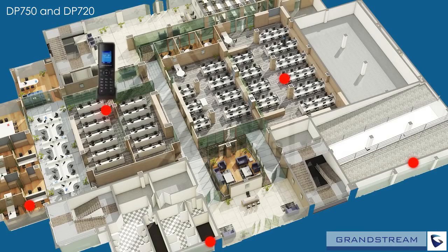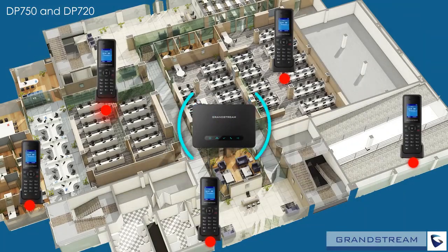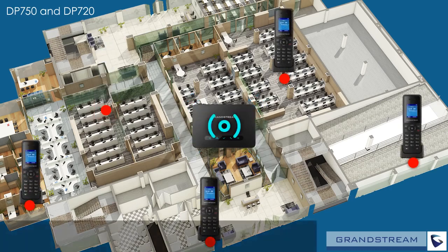DP720 handsets offer a range of up to 300 meters outdoors and 100 meters indoors from the DP750 base station, allowing you to place handsets around any business or home, or to carry a handset with you to make sure that no calls are ever missed.